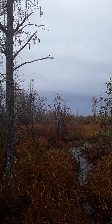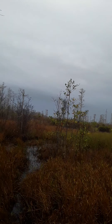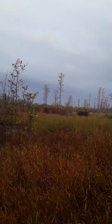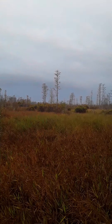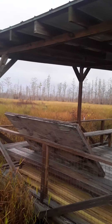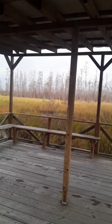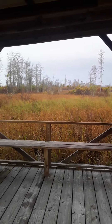See an egret on top of a tree back yonder — that big white thing. Cloudy day today, but the birds are very active. Seen a lot of warblers, heard a lot of hawks calling.